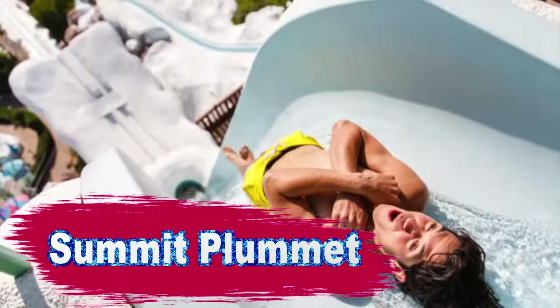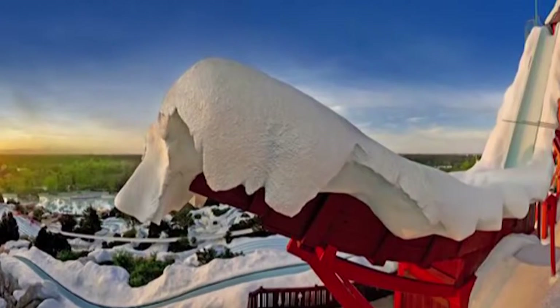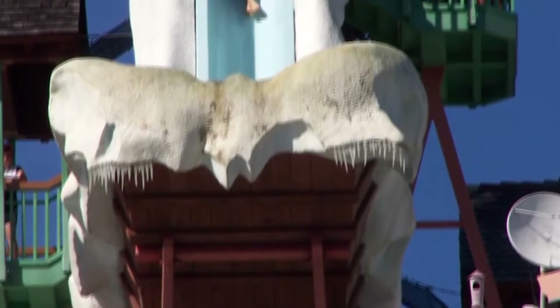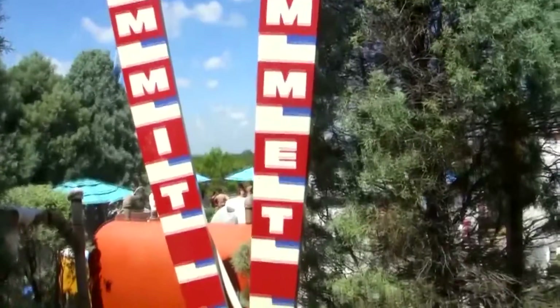Number 6: Summit Plummet. Summit Plummet is the 36.5-meter water slide in which you can go down the stream of water right on your bum, not being afraid to hit it at a speed of 90 kilometers per hour. This slide is located in Disney's Blizzard Beach Water Park in Lake Buena Vista, Florida. We must say that though the view around you is fascinating, at a speed that fast you can't think of anything at all because you're basically afraid of hitting your back or head or simply falling off the slide.